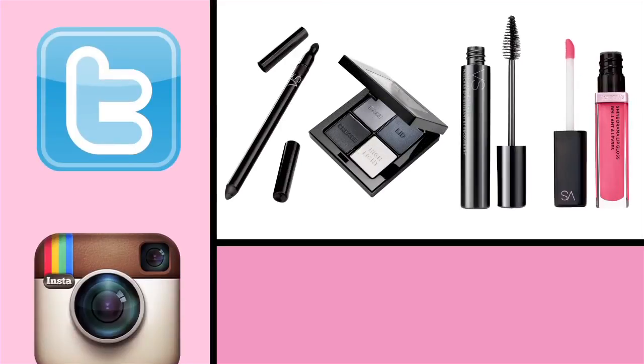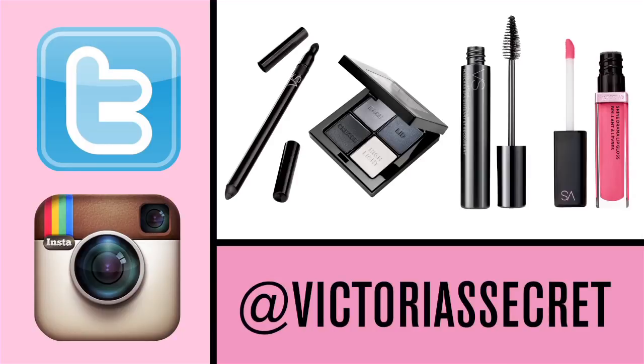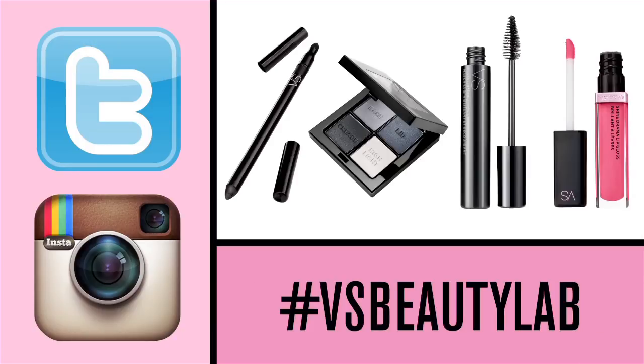And voila — very sexy look. There you have it. In less than five minutes I got this very sexy look. If you love this look, try it at home and Tweet or Instagram your version at Victoria's Secret using hashtag VSBeautyLab.